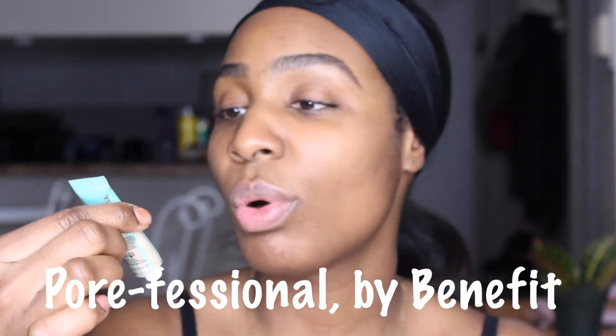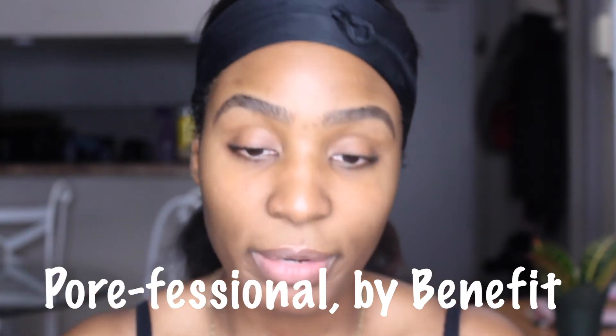Also to make sure that my daughter stays healthy with sickle cell disease. A lot of this stuff coming out on social media — I'm using the Porefessional by Benefit right here on my pores where I tend to grease up, on my nose and my forehead. This stuff smells really good.